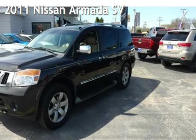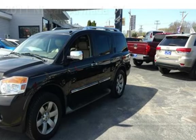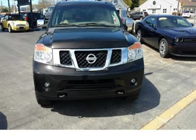Presenting a pre-owned 2011 Nissan Armada SV. This four-door SUV has an eight-cylinder, 5.6-liter V8 engine, with four-wheel drive and an automatic transmission.